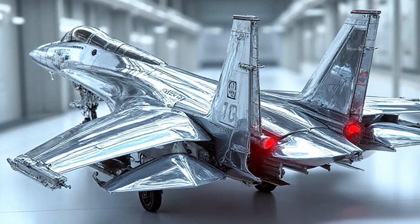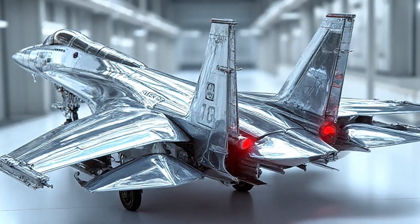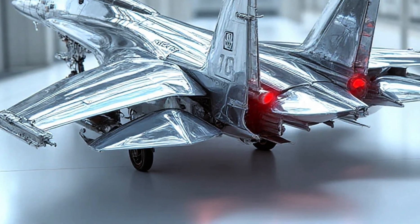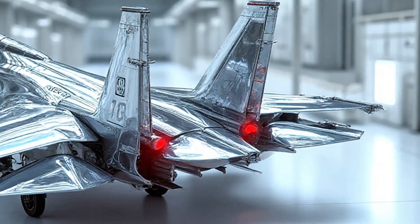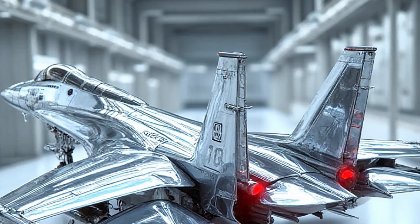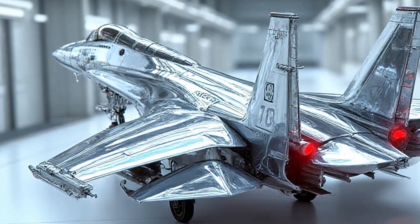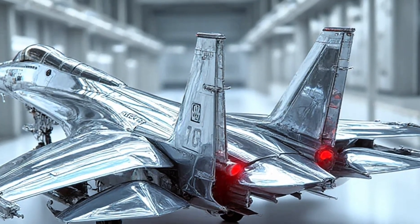The story of the JF-17 is rooted in its development as a lightweight, multi-role fighter that could deliver power without the heavy price tag. Over the years it has become the pride of its operators, and with the 2026 upgrade, the aircraft now carries advanced avionics, stealth features, and improved weapon systems that bring it closer to the standards of fifth-generation fighters. This is a significant leap forward, as it allows smaller air forces to compete on nearly equal ground with much larger and wealthier nations.